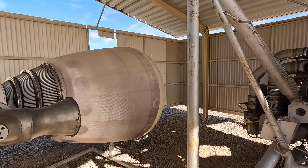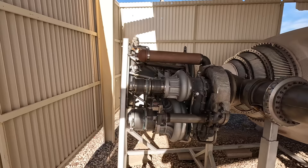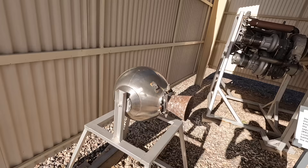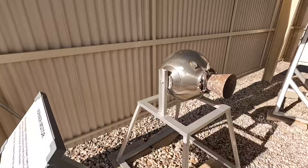Here's the smaller stage two engine, which would ignite after stage one completed its job and was jettisoned. This burned for three minutes up to an altitude of around 200 miles. The onboard guidance system would shut it down once it was on the correct trajectory and it would then also be jettisoned. These two solid fuel vernier rockets would make small adjustments to the direction of the missile as it closed in on its target.